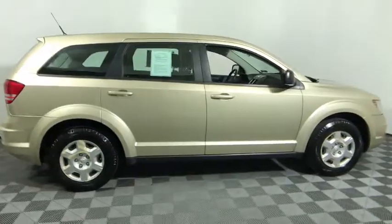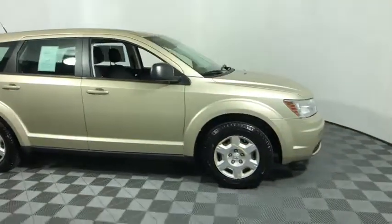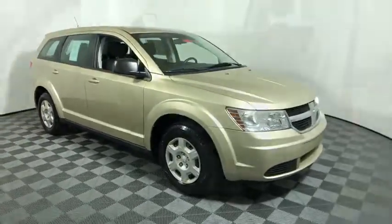Looking for the right vehicle? Check out the 2010 Dodge Journey. Dodge Journey combines the practicality of an SUV with the comfort of a car, all while boasting a style all its own.